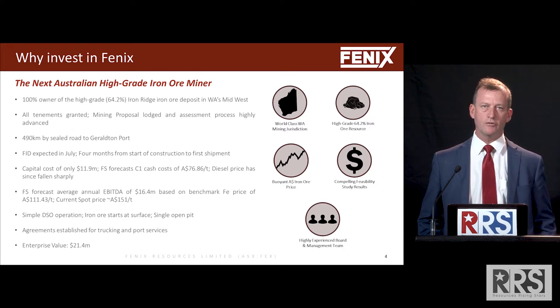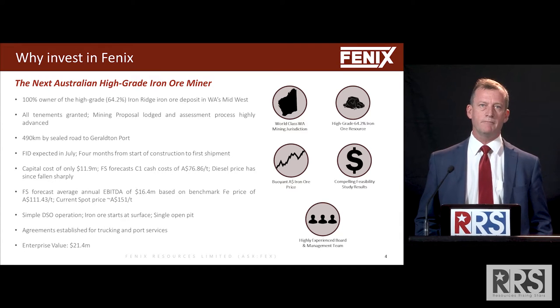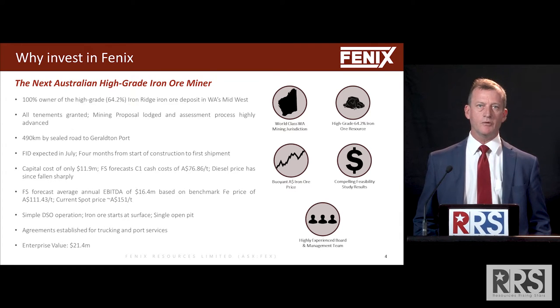We have one single project called the Iron Ridge Project, which we acquired November 2018. We rapidly started a drilling program there and delineated a resource. We then did an infill program and came up with a 10.5 million tonne resource. It's 64.2 percent iron.